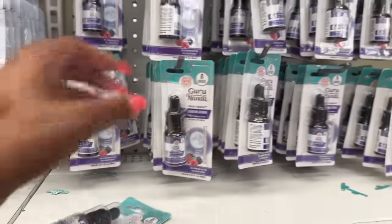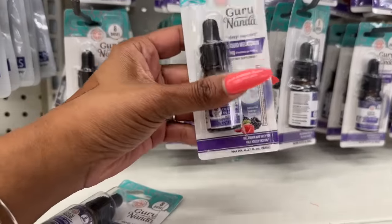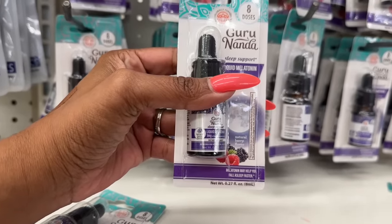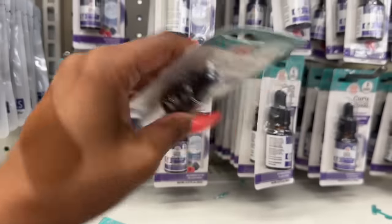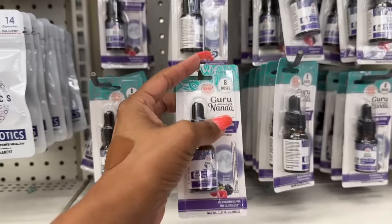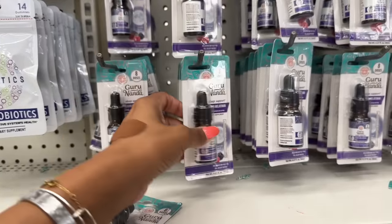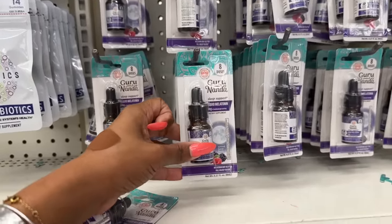These are also new by Guru Nanda, which is a name brand — $1.25 liquid melatonin sleep support that may help you fall asleep faster. It's natural berry flavor, an eight-dose supply for $1.25. That's not too bad, especially if you want to try it before committing to a bigger bottle from the drugstore.